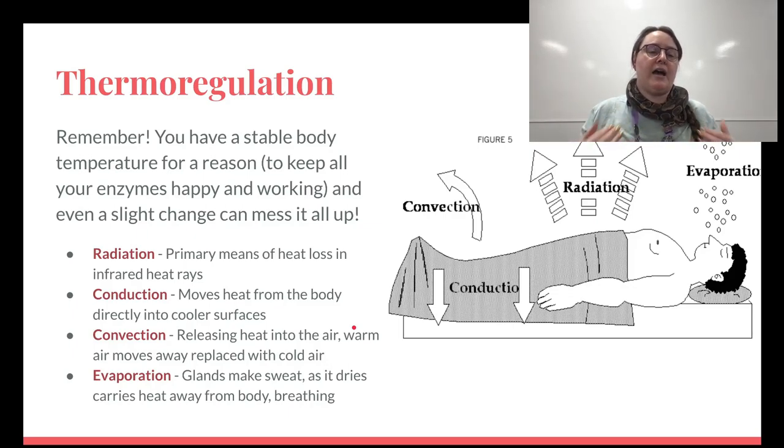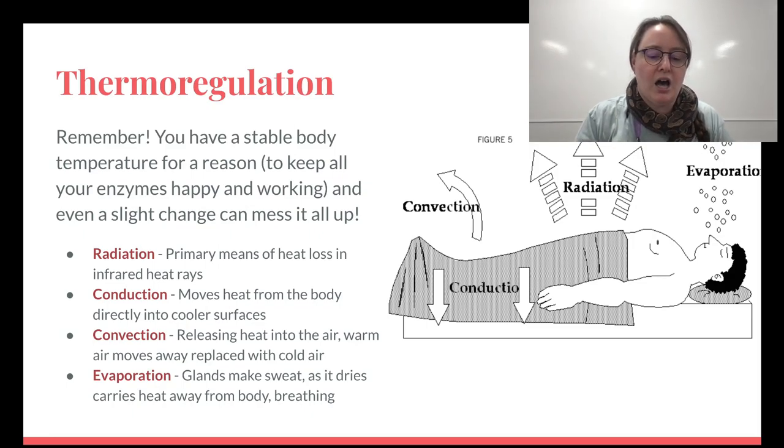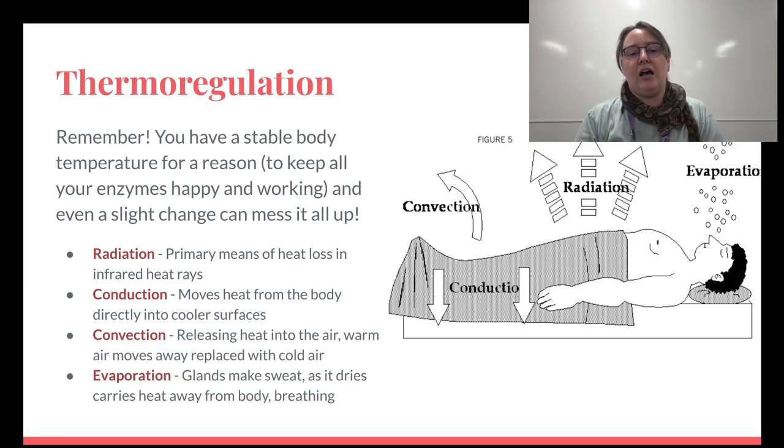You have to maintain a stable body temperature. Our internal body temperature is usually around 98.6 degrees Fahrenheit — everyone's slightly different, and different ages have slightly different averages. A slight change can really mess everything up, which is why fevers can be so devastating. You need to keep all your enzymes happy and working, because enzymes have one job and they're really good at it — but they need certain conditions to work in.